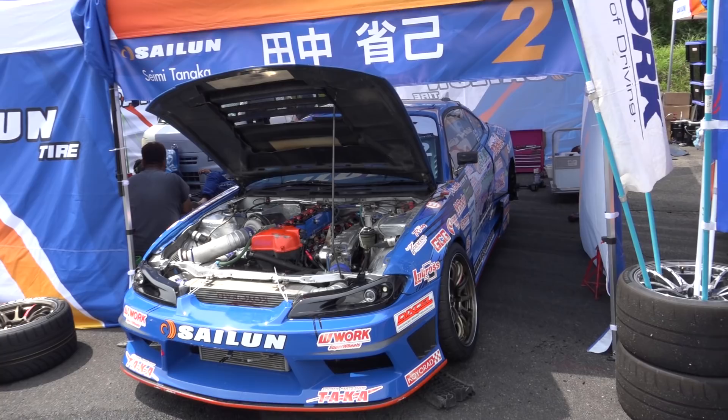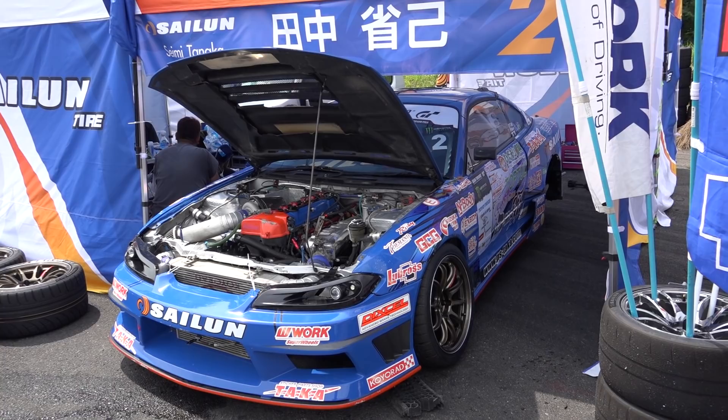This is Sammy Tanaka's — again another S15 2JZ. He did really well yesterday, got first in qualifying, and seems to be really used to the car.